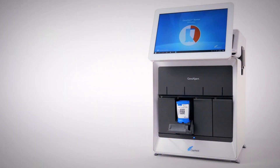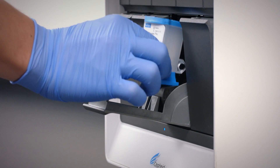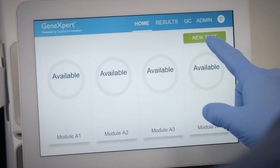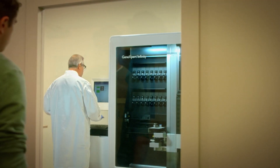The single module system uses that exact same cartridge. So the quality of the result, the sensitivity, the negative predictive value you get out of that cartridge is the exact same whether it's run at the point of care on a single module system or on an 80-module system in a central lab.